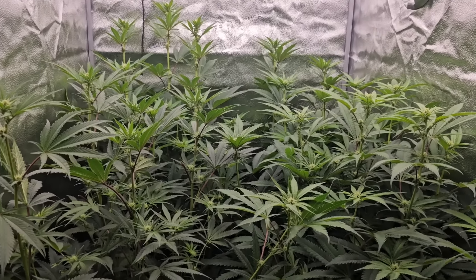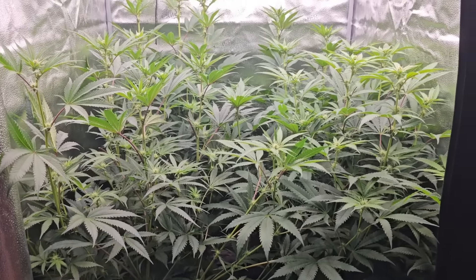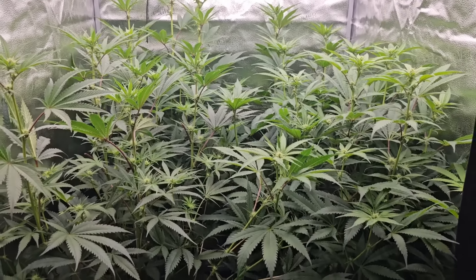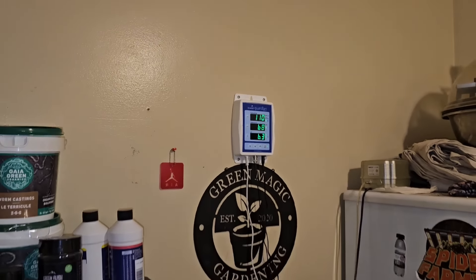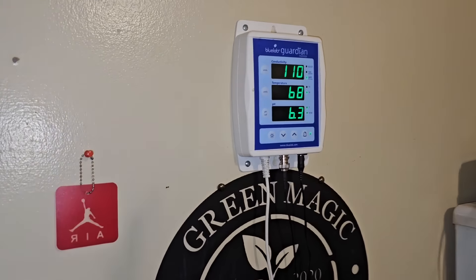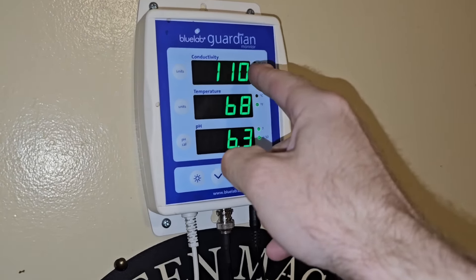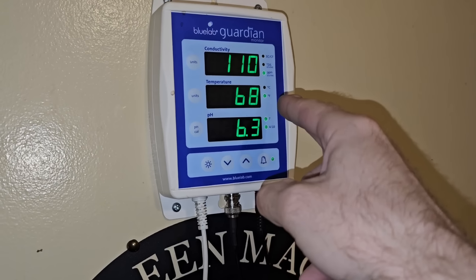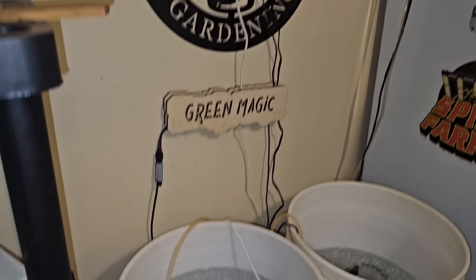We're going to hit them with just one liter of basic water. I don't think they need anything else - just one liter today. So we're in the magical corner where all the magic happens. This is a Bluelab Garden - for all the new people, it does your pH, your PPM, your total dissolved solids, everything.